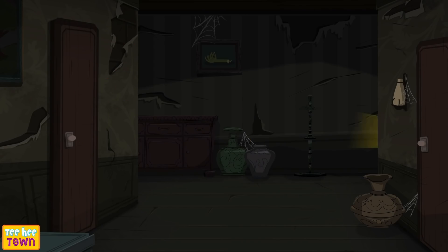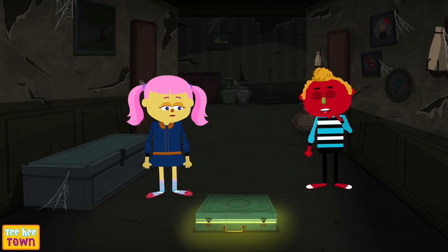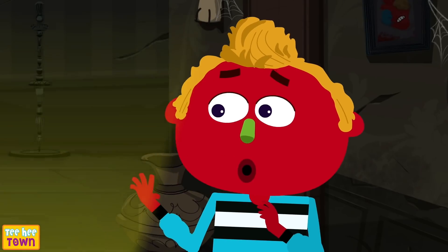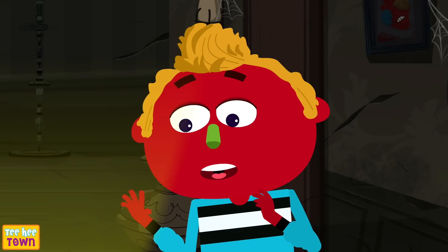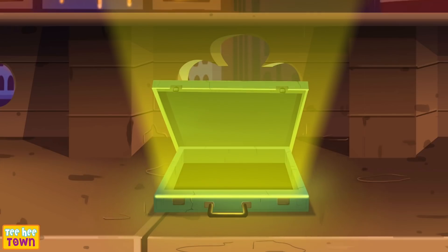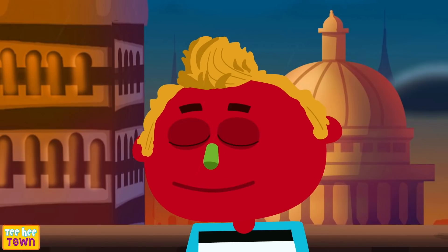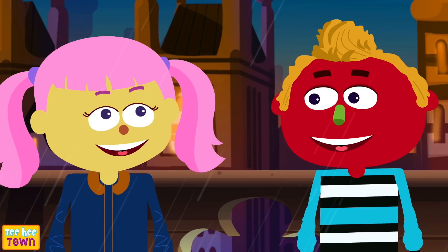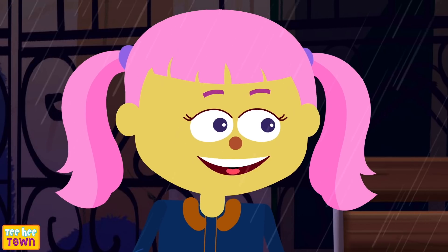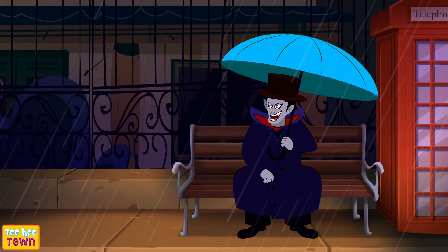Wow! What is this place, Len? Seems like a haunted mansion! Wow! A magical suitcase! Let's go! No way! Come on, Len! Whoa! Where are we? Oh! Wow! We are in London, Len! Yes! And it's raining! What time is it now? I don't know! Let's ask that person! Hello mister! Can you tell us what the time is right now? Haha! It's a spooky time! Let's go, Len! Let's go back! Yikes!